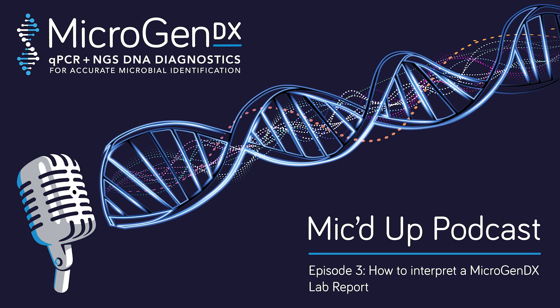Welcome to the MicroGen DX Mic'd Up podcast. Discover how cutting-edge next-generation sequencing technology is revolutionizing medical diagnosis, empowering healthcare professionals with rapid and accurate identification of microbes. Our experts take you through the science behind microbiome testing so that you can make better decisions when it comes to patient care. Plus, hear stories from patients firsthand about their journey toward better health. Let's get started.